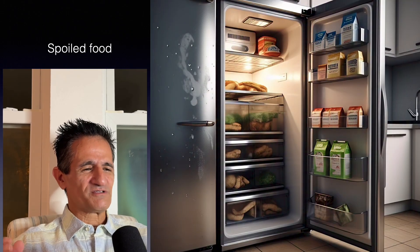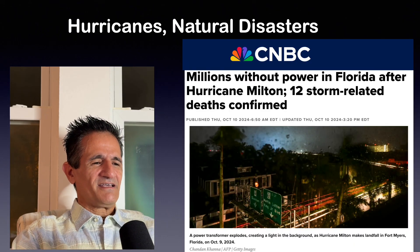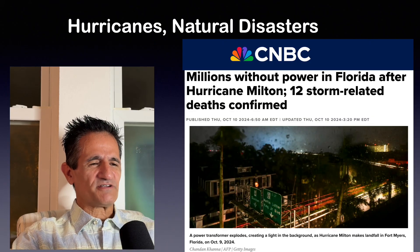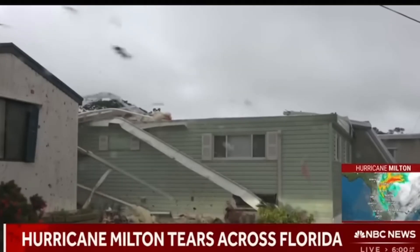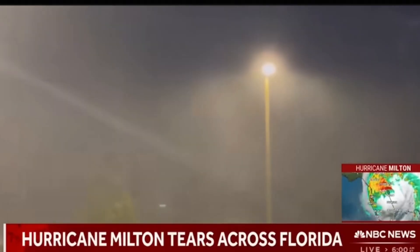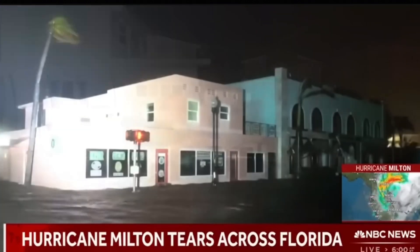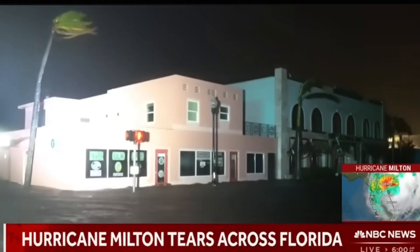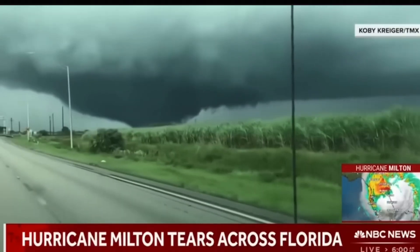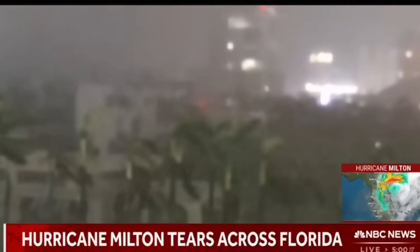Without power, the food is going to spoil, you can't cook food — it's just a mess. And let's talk about hurricanes and natural disasters. In 2024, here on the west coast of Florida, we had two hurricanes. Each time, hundreds of thousands of homeowners had no power, and it lasted for about two weeks each time. It can be very uncomfortable and very hard to live in your home when you have no power.